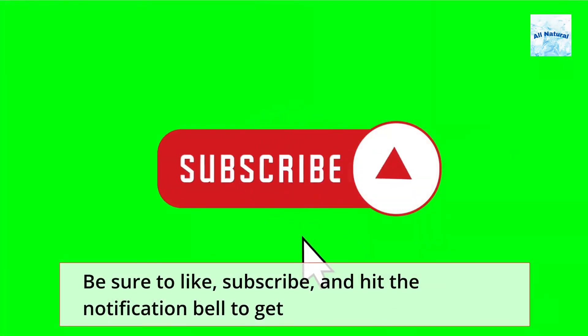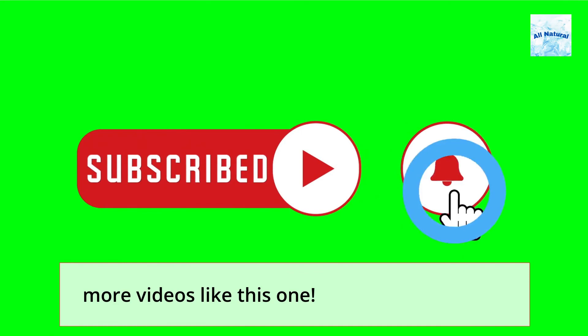Be sure to like, subscribe, and hit the notification bell to get more videos like this one.